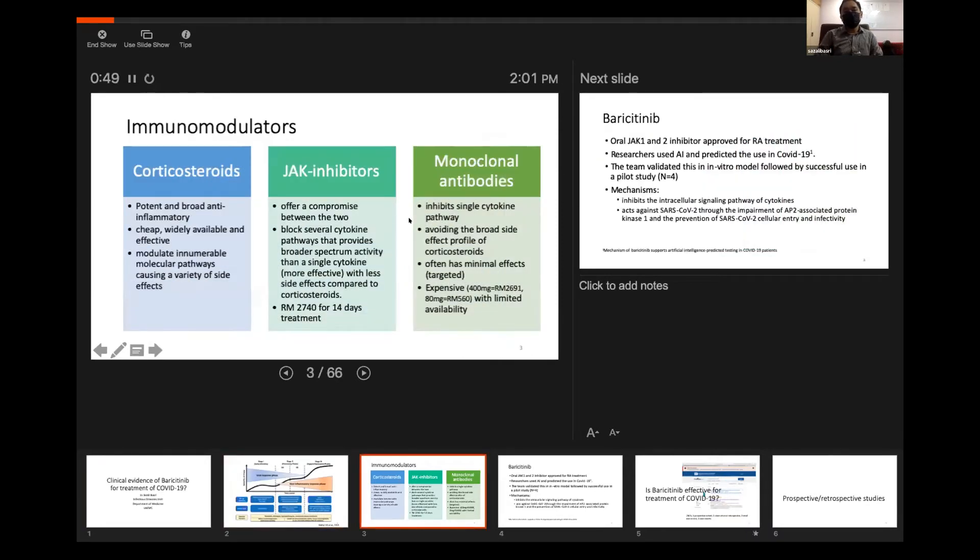When we talk about immunomodulators, there are many types. One of these is corticosteroid — a very broad and important anti-inflammatory because of its broad action. It has a lot of side effects; however, it's cheap and widely available compared to monoclonal antibodies, which only inhibit a single cytokine pathway. Monoclonal antibodies are able to avoid many of the side effects of corticosteroids, but they are very expensive — about 4,000 per person for 70 kilos in UMMC, with limited availability.